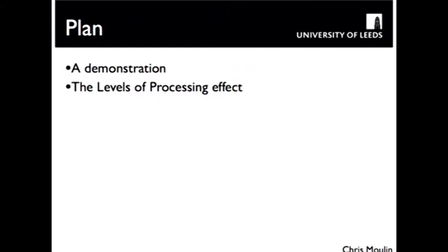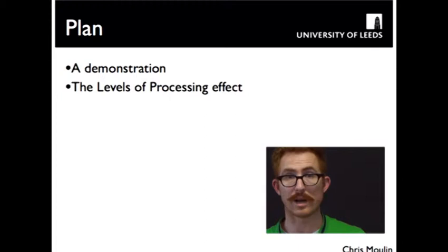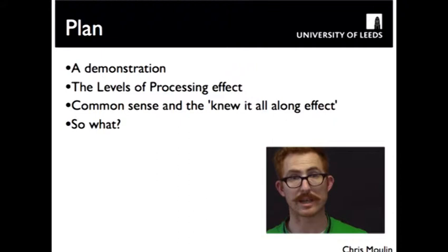What I'm going to do in this podcast is start off by giving you a demonstration of the levels of processing effect. I'm not going to tell you too much about it. This is a fairly typical way that we might start a psychology lecture — to give you an illustration of the concept, a mini-experiment, not with scientific controls, but a demonstration of how we get this information.